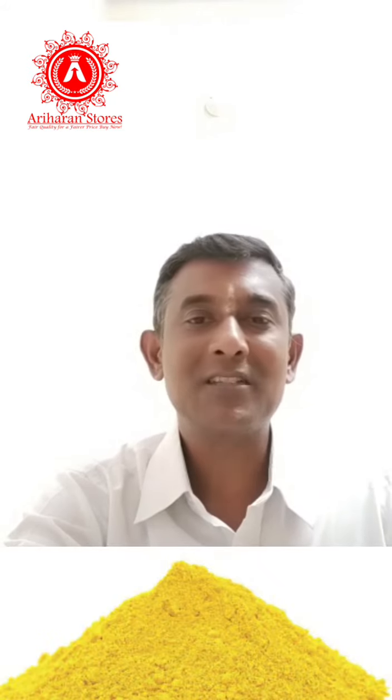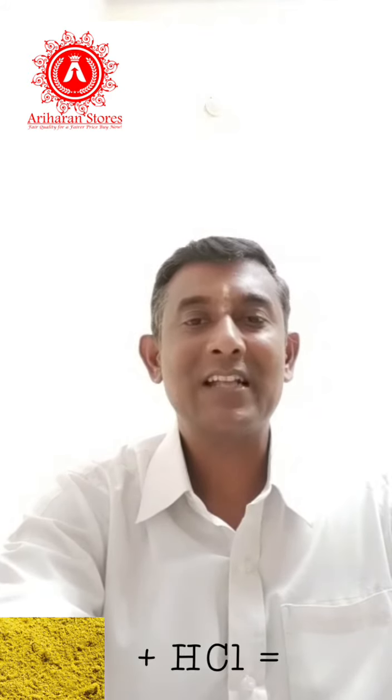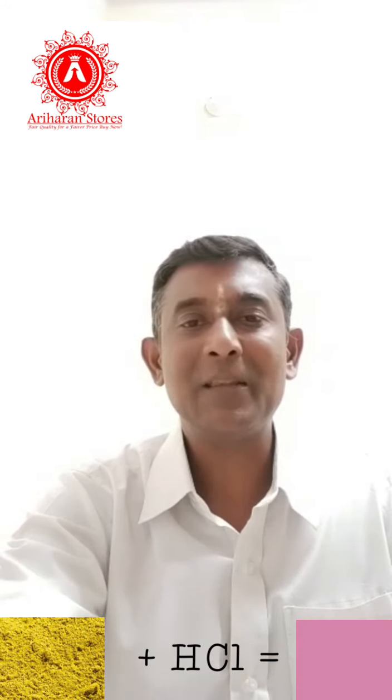Metanine is a chemical and lead chromate. This is hydrochloric acid. Metanine is a pink color.